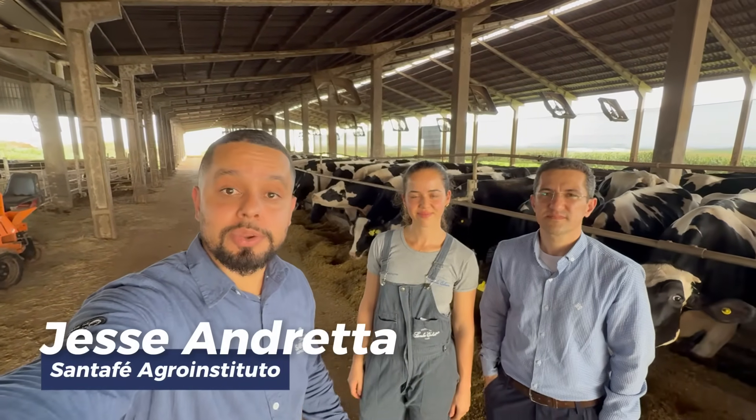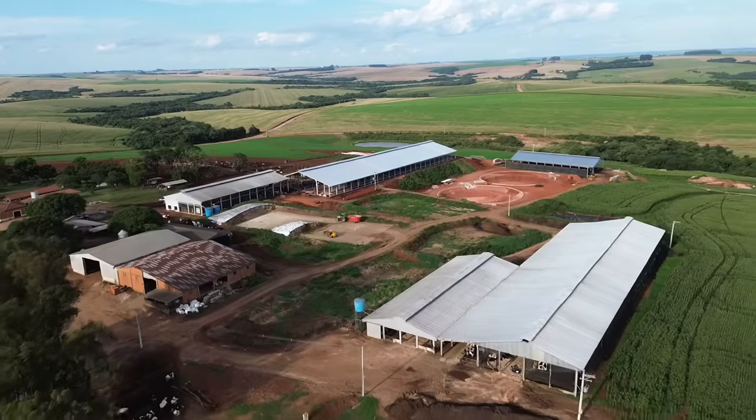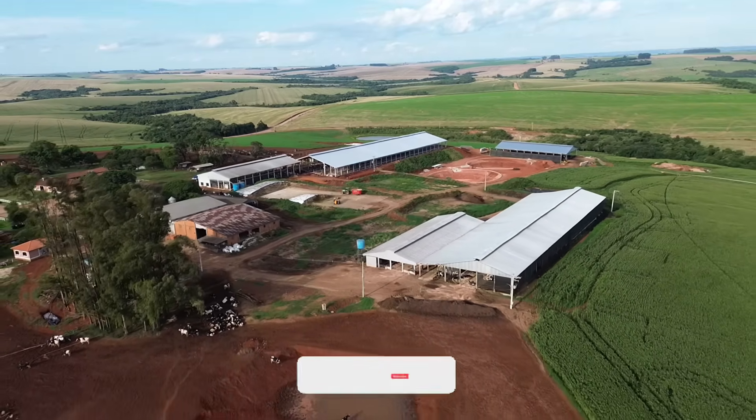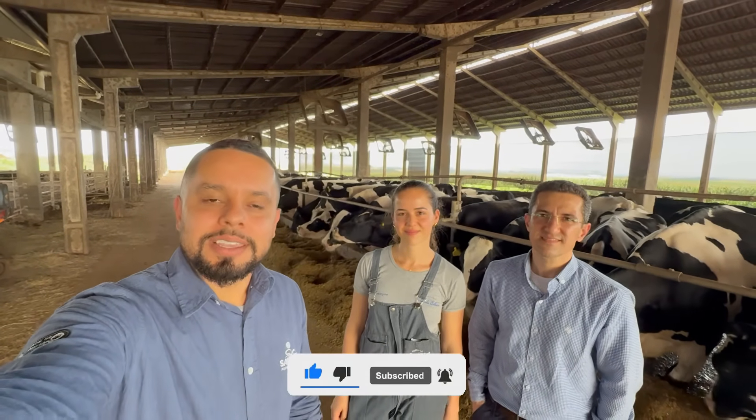Welcome, everyone, to our channel. Today, we are here with Jasmine and Ranieri at Santa Elmira Farm. We're going to show you their management practices. They are currently transitioning — their free stall is almost ready, so they are moving the cows from the compost barn to the free stall. We will likely record another video once it is fully completed. Jasmine showed us their management practices. We visited the milking parlor, talked about nutrition, and discussed the calves. Subscribe to our channel, give us a like, and enjoy the video.